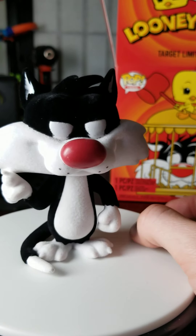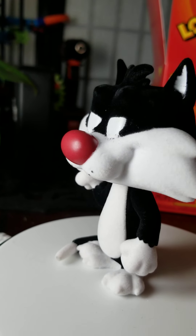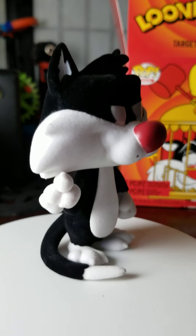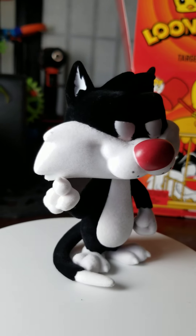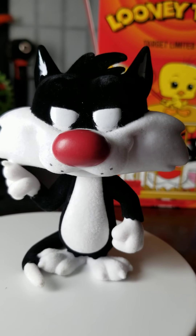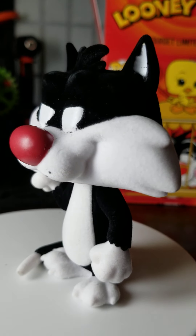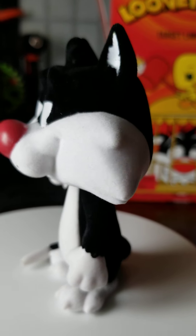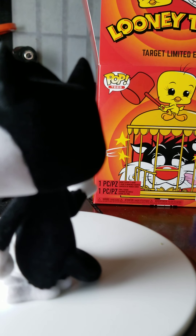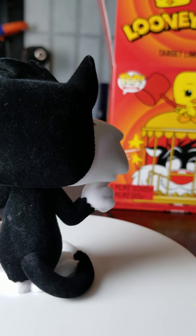Let's get a 360 view of Sylvester. Okay, here's a 360 view of Sylvester. Dexter, what do you think of the Sylvester — from a nine-year-old's point of view? What happened to his pimples? I'm asking what do you think of the pop, the flocked version of this cat.